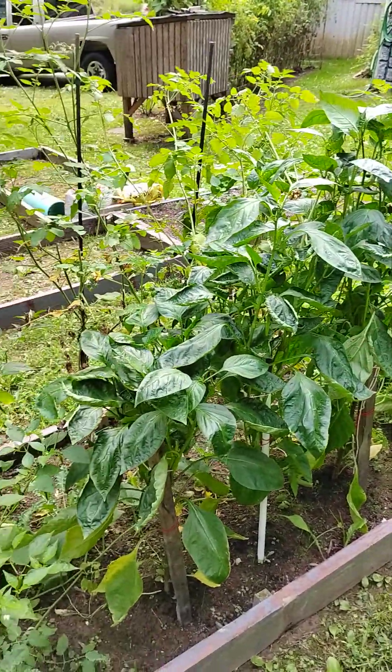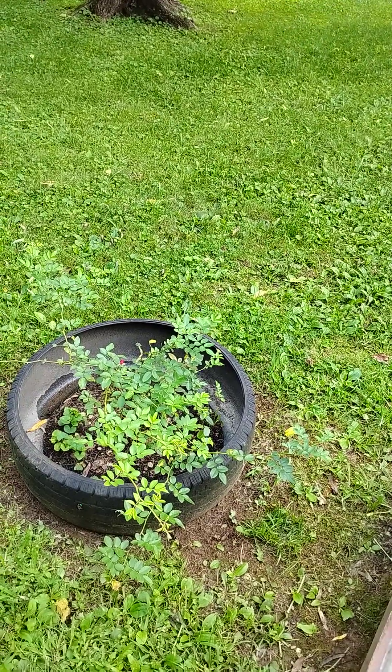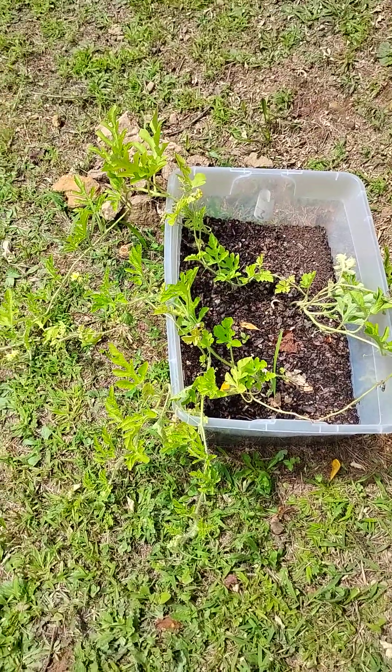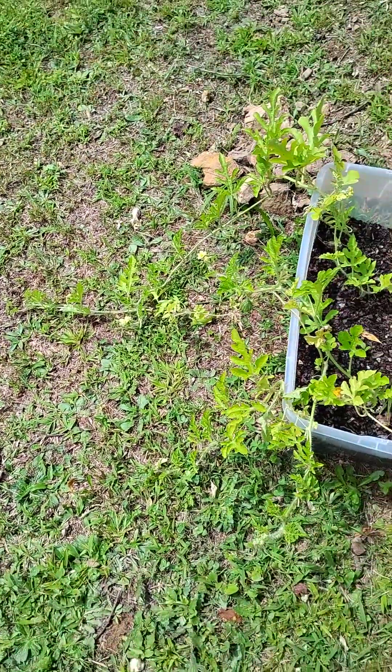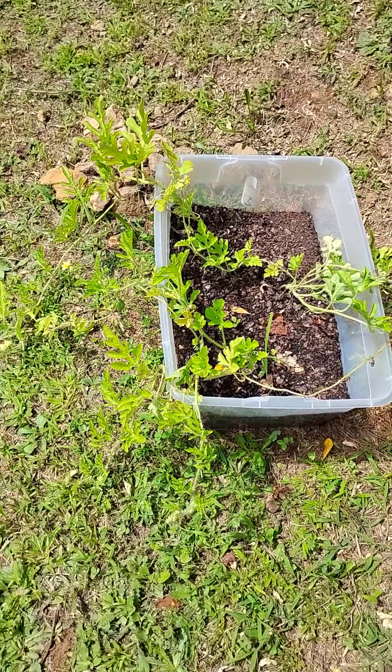That's more of the garden bed with the peppers. Here's watermelon vines — they've got blooms on them, but I don't know if it'll have time to produce anything or not.